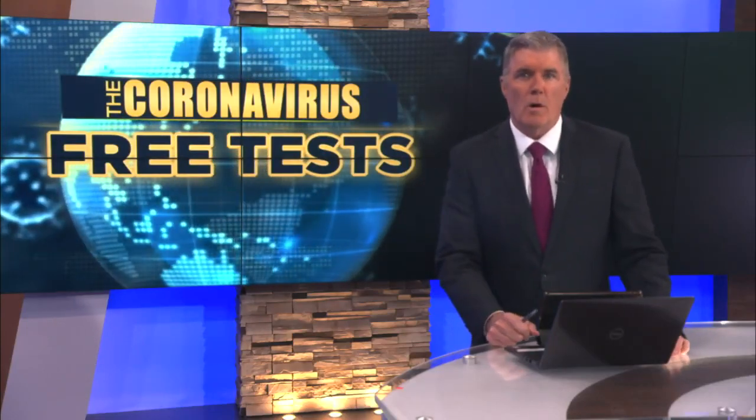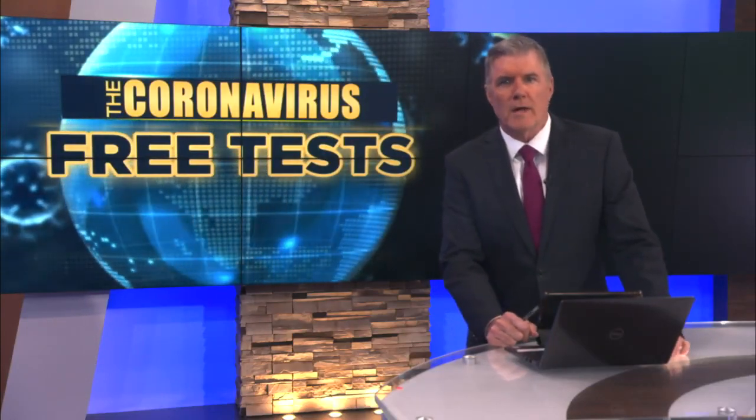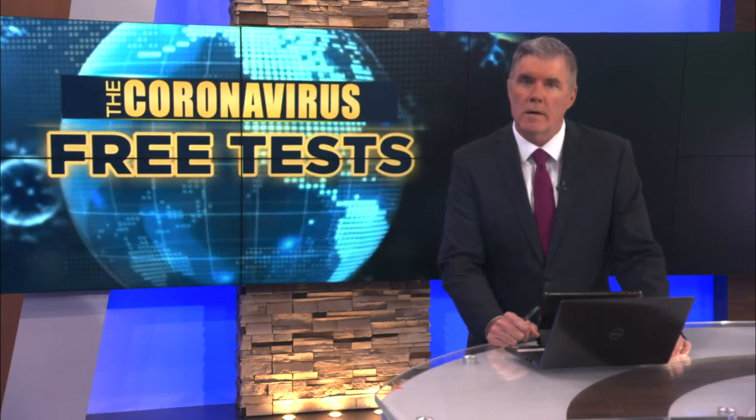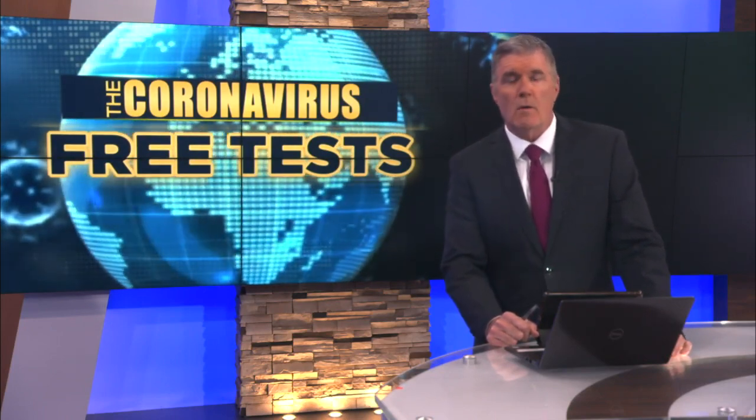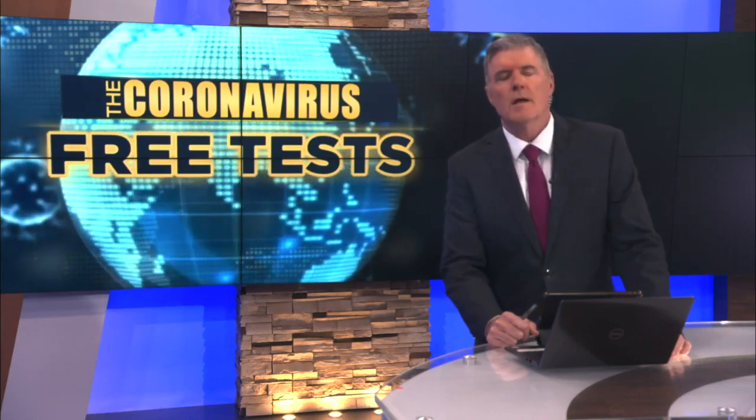As many Americans plan to hit the road and take to the skies this week, health experts are saying COVID-19 and RSV are spreading. To prevent more cases, the U.S. government is now offering COVID-19 tests for free.